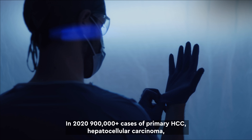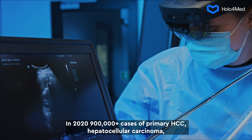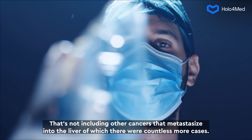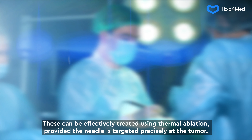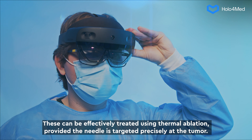In 2020, over 900,000 cases of primary HCC — hepatocellular carcinoma — were diagnosed globally. That's not including other cancers that metastasize into the liver, of which there were countless more cases. These can be effectively treated using thermal ablation, provided the needle is targeted precisely at the tumour.